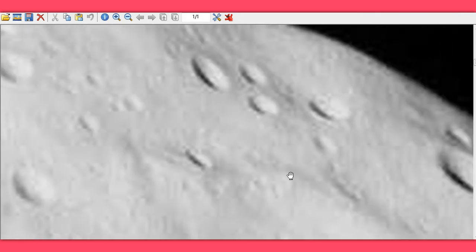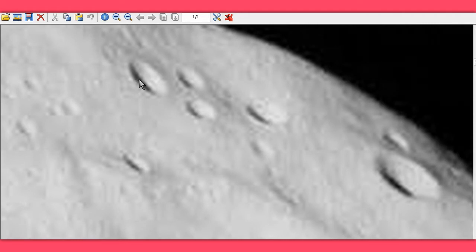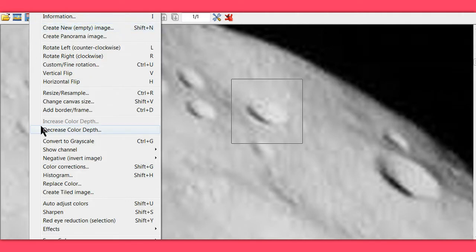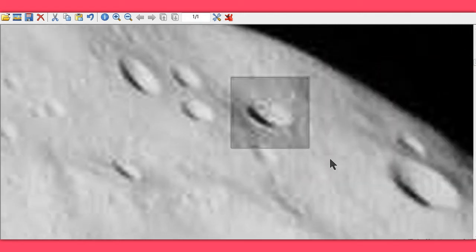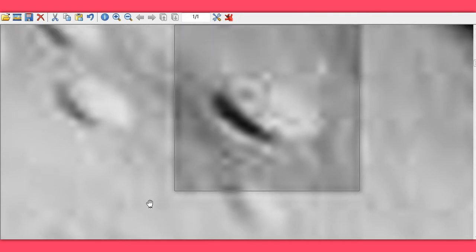What I want to show you is you got a crater, crater, crater. What's that? That's not a crater. Look at all the shadow. Let me fix it a little bit. Does that look like a crater to you? This thing is actually above the ground. It's casting a shadow below it.